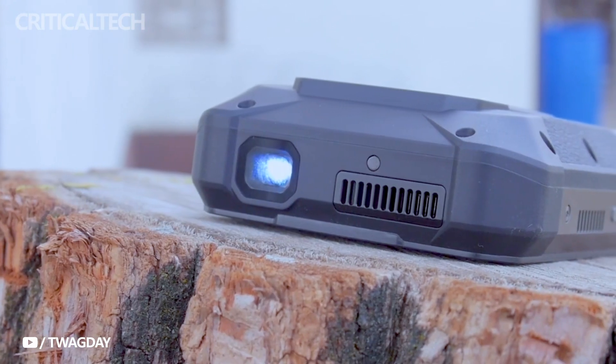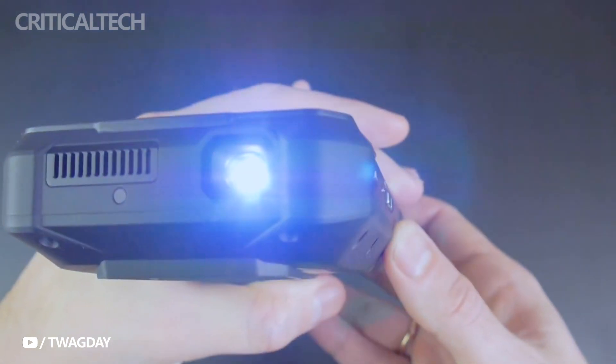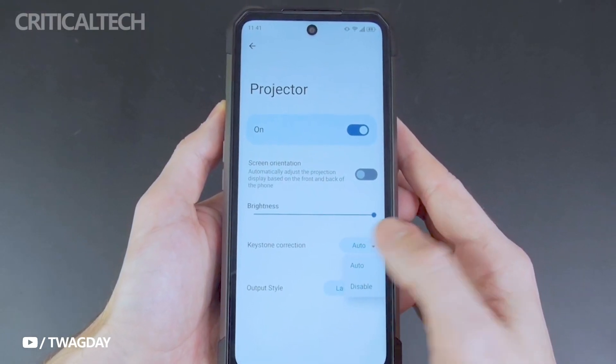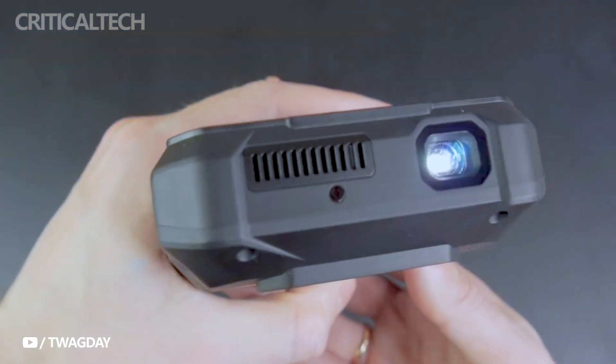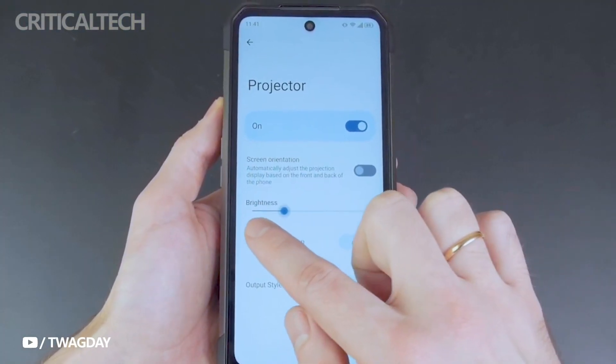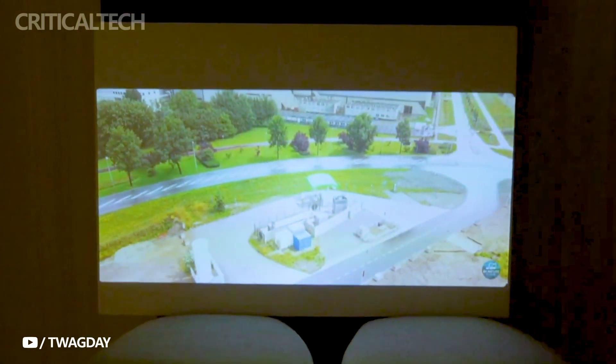Despite its formidable build, the Tank 3 Pro maintains a reasonable weight of 969 grams and dimensions of 176 x 86 x 29.8 mm. Its expansive 6.79-inch display offers a crisp resolution of 1080 x 2460 pixels, with a smooth 120 Hz refresh rate, ensuring an immersive viewing experience for multimedia content.